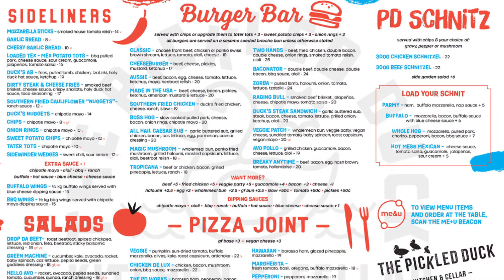So from The Pickled Duck, I got The Baconator. They do all sorts of stuff — salad, different burgers, pizza, wings. There's a lot to try from there. I thought to myself, let's get a burger and give this place a try.